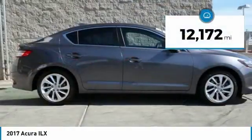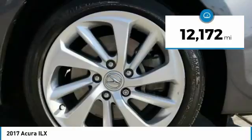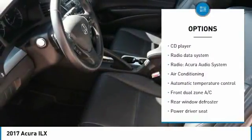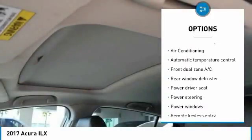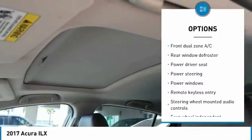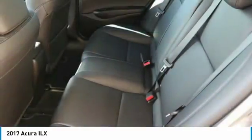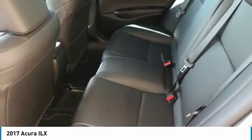This vehicle has less than 15,000 miles. Here are some of this vehicle's great options: traction control, dual airbags, air conditioning, leather-wrapped steering wheel, power steering, one owner, four-wheel disc brakes, heated front seats, CD player, and power windows.